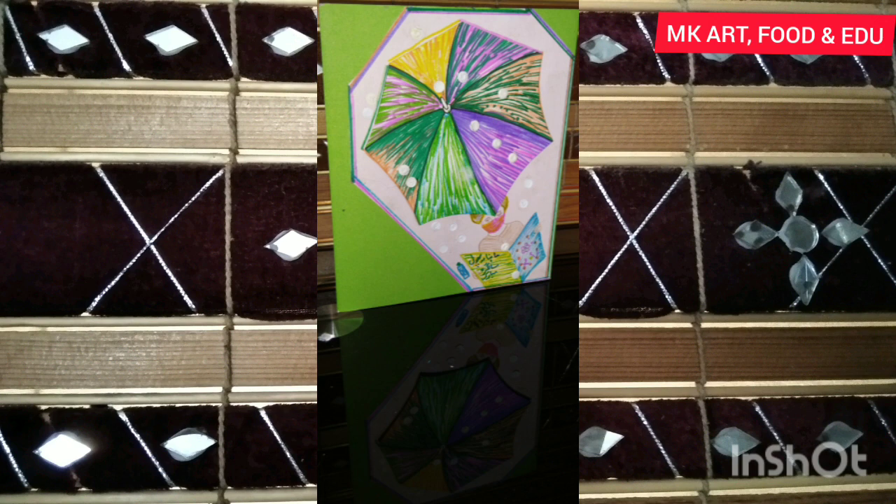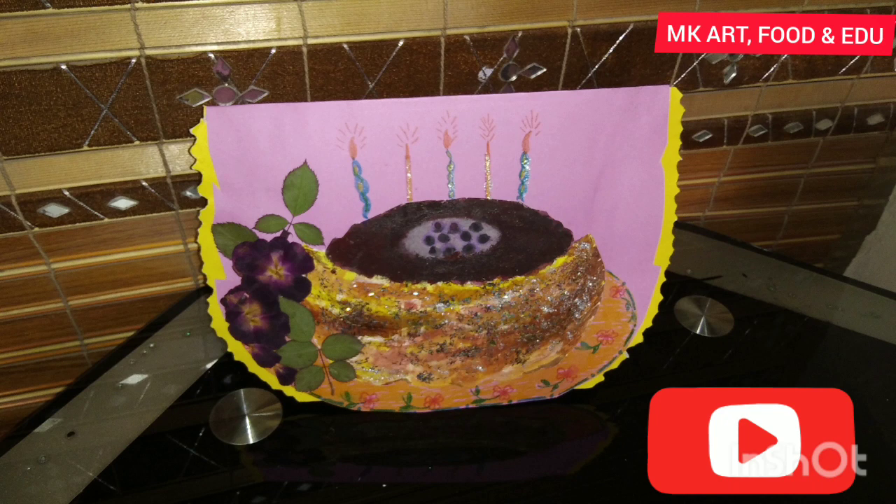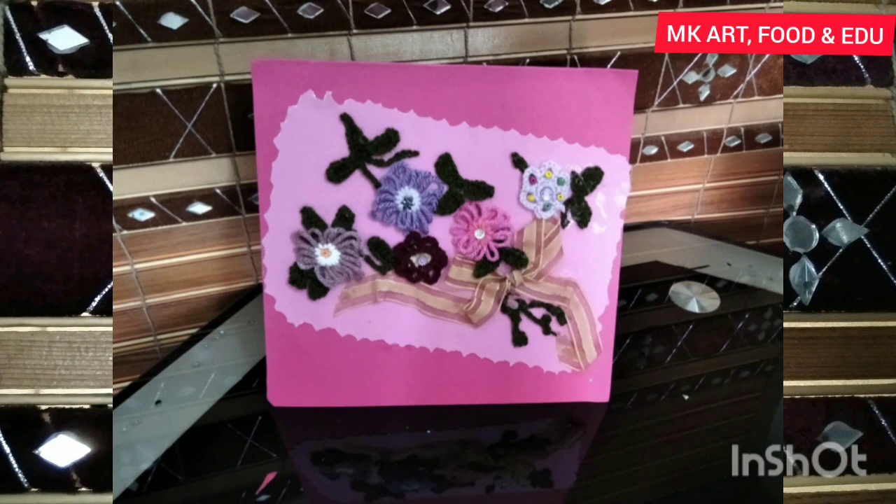A boy is reading Full Magazine and it's hailing. Knowledge is the light that helps us to flourish. The theme of this card is 30 years celebrations; bright flowers and leaves are used to make this card. Flowers were made with crochet and placed on the card to decorate it.